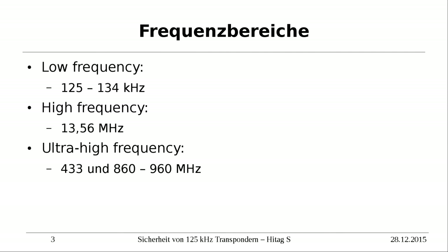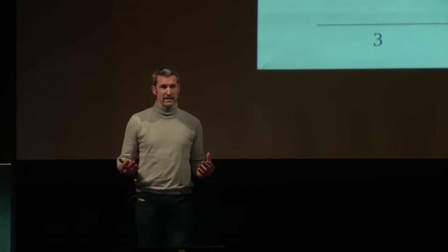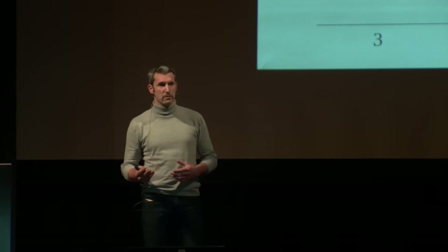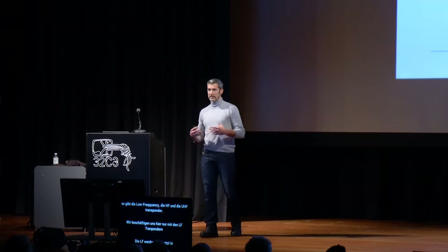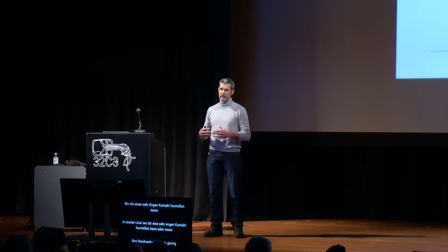A couple of things for the background. The people among you who know these types of systems — the ones where you pay in the canteen, for key systems, or for wireless payment — they usually use some type of transponder technology. Depending on the frequency that the transponders use, there are three commonly used areas in the spectrum: high frequency, low frequency, and ultra-high frequency transponders.